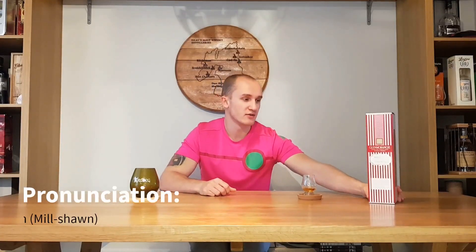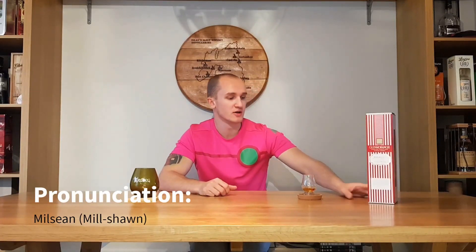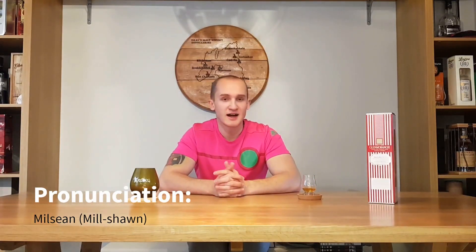We'll get down to tasting it. Milchon — the name — is Gaelic for sweet things. They've obviously picked the name just to go along with the candy shop slash sweet shop theme.